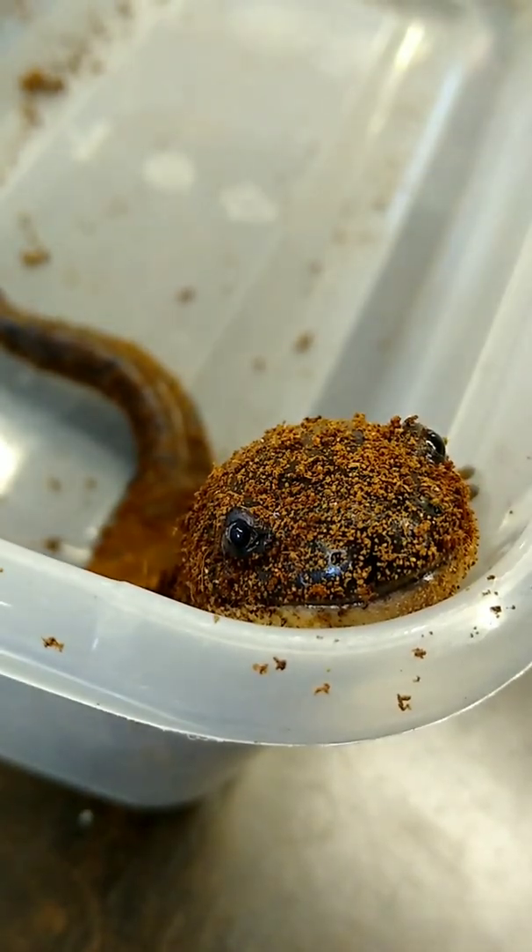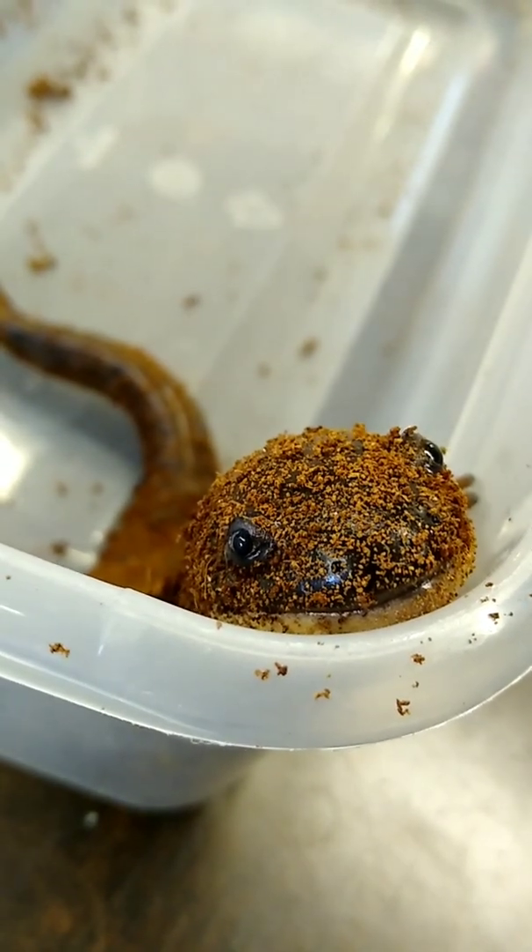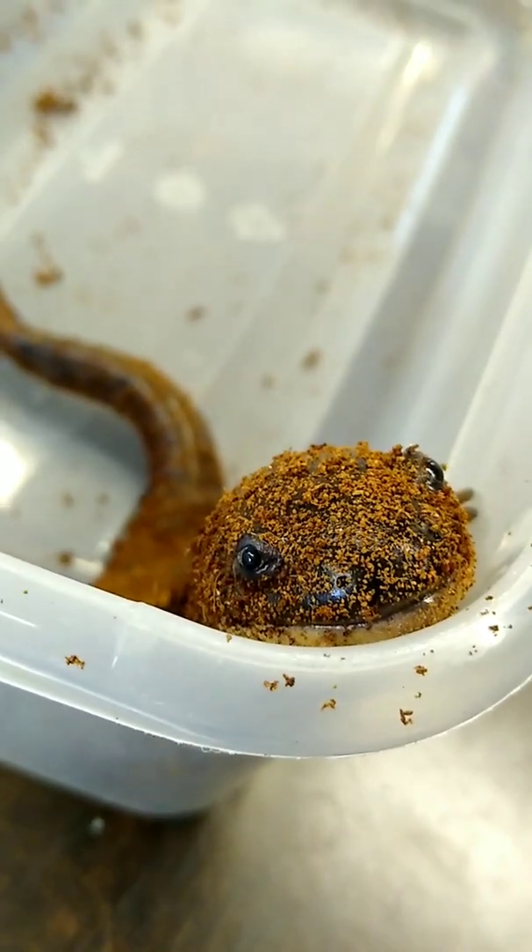But Sappho here is our regular reminder that our actions can affect all sorts of creatures, even those that we may never actually see when we're outside.